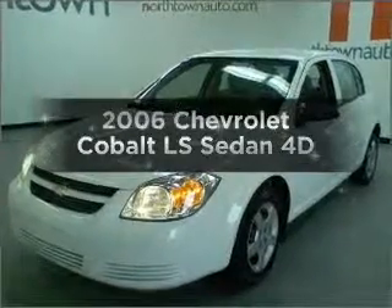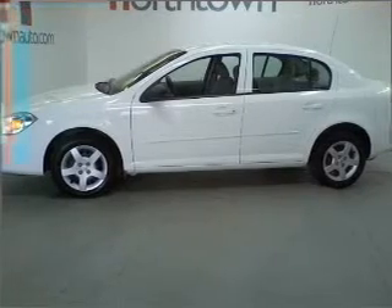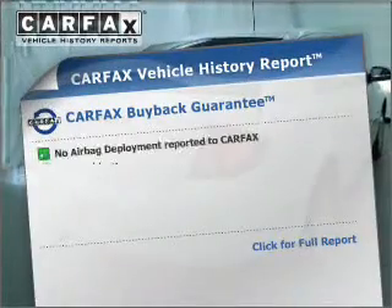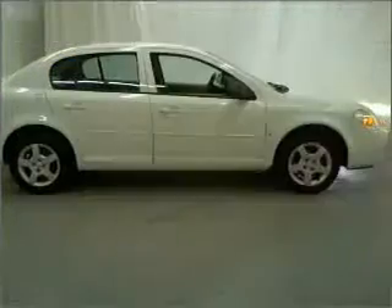Imagine yourself in this 2006 Chevrolet Cobalt. If you're looking for an automobile with great attributes, look no further. With a reliable engine that responds smoothly to its automatic transmission, this vehicle comes with a Carfax report, which reduces your buying risk by providing the vehicle's history before you purchase.